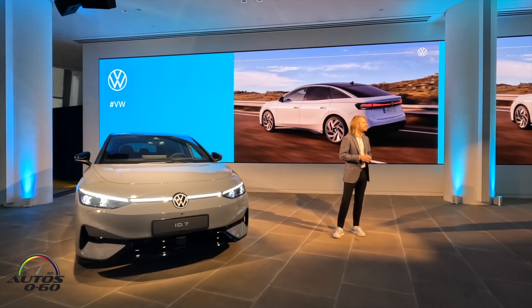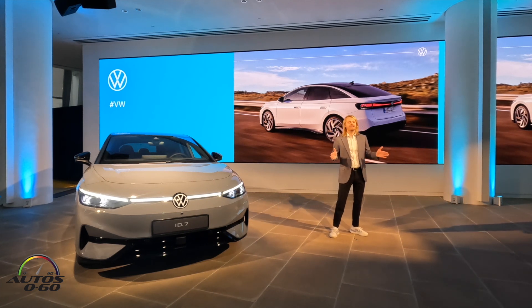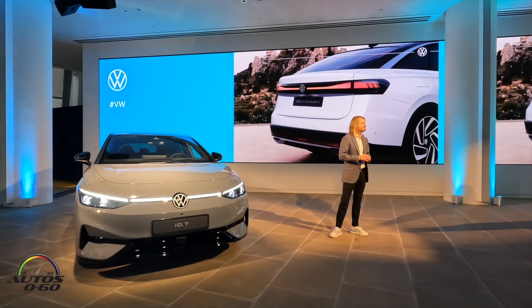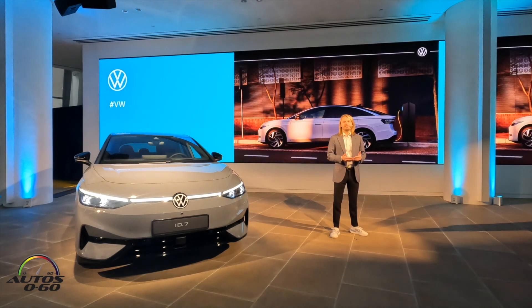The aerodynamic front end and the sloping roofline are designed to help reduce consumption and increase range. All ID.7 models will have illuminated logos at the front and the rear with a striking light line. The ID.7 is based on our MEB electrical architecture that underpins more than half a million EVs on the roads around the world.